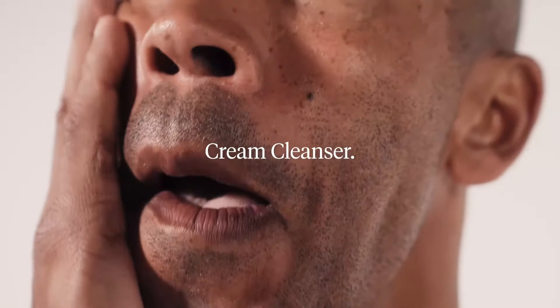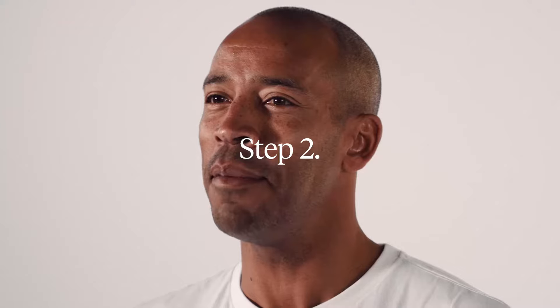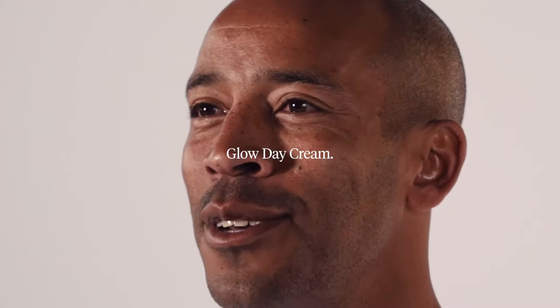To start, cleanse with the cream cleanser then rinse and dry. Next, a couple of pumps of refreshing mist — you can use this mist throughout the day to freshen up as well. And finish it off with the Glow Day Cream.